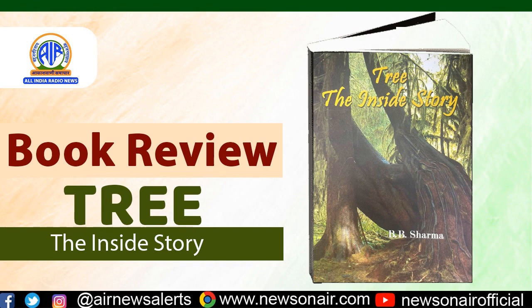Trees are vital and essential for life and as one of the longest living species on earth, they give us a link between the past, present and future. Trees produce oxygen, clean the soil and air, control noise pollution and provide us food and shade.